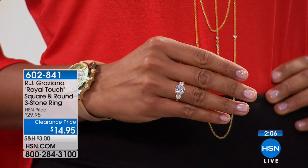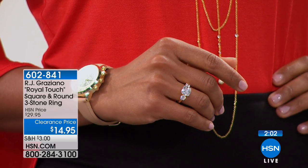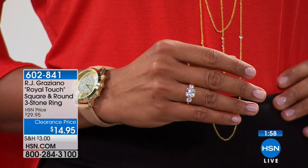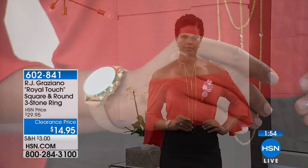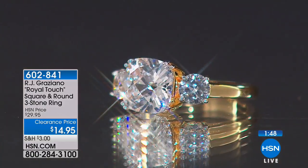It's $14.95 — why not pick it up? If you're going to gift someone, or maybe you want to pick up multiples and do a fun girlfriend gift or a bridesmaid's gift. Some of my friends will wear these types of rings when they go out if they don't want to be bothered — it definitely looks genuine.